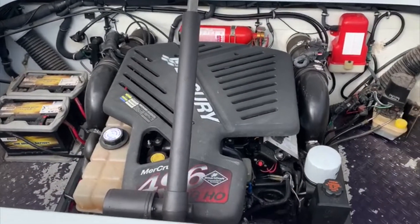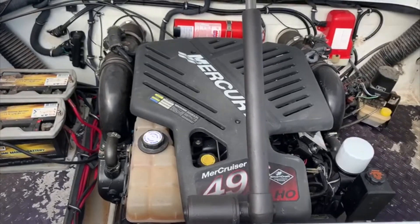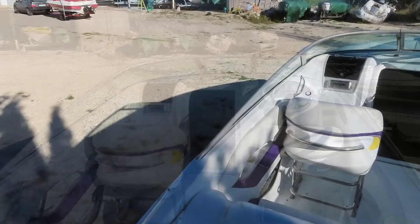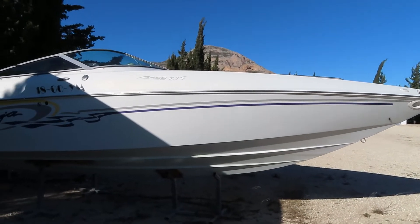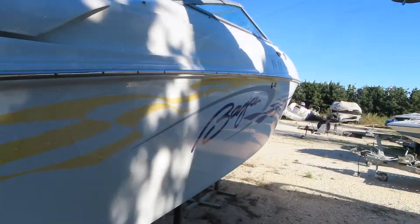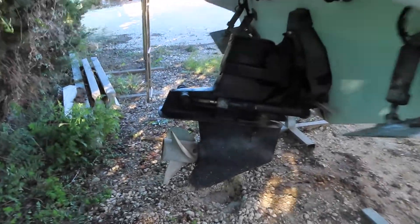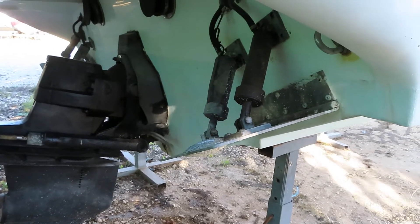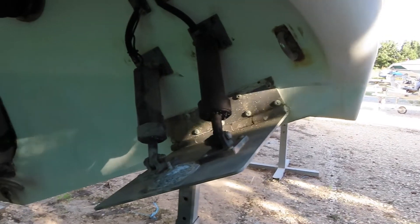We've got 433 hours on the clock so far. It's a 2004 boat with a 435 stern drive. Trim tabs — quite heavy duty looking ones by the looks of things, will have to find out more about them. Twin exhaust of course.